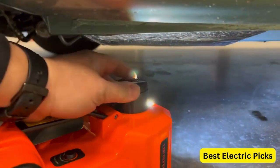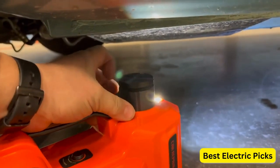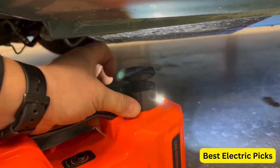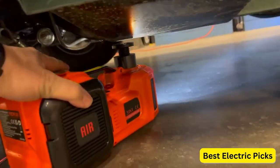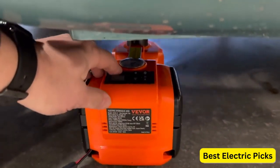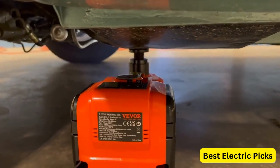If you are looking for the best electric car jack, then this video is for you. In this video, we're going to review the top 5 best electric car jacks on the market right now. If you are searching for an electric car jack, stay tuned till the end to get the best electric car jack for you. For more information, we put the product link in the description box, so you can easily check which one is best for you.